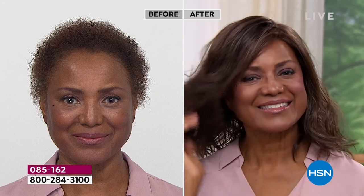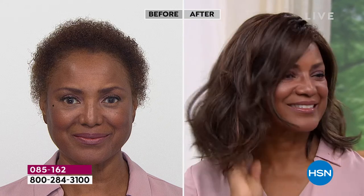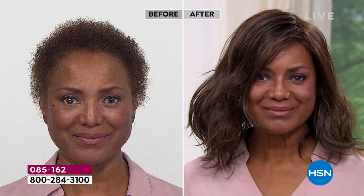Host: You're in the medium brown — that is a gorgeous look. Inger: Oh, it feels so light. I feel like I'm on the red carpet.